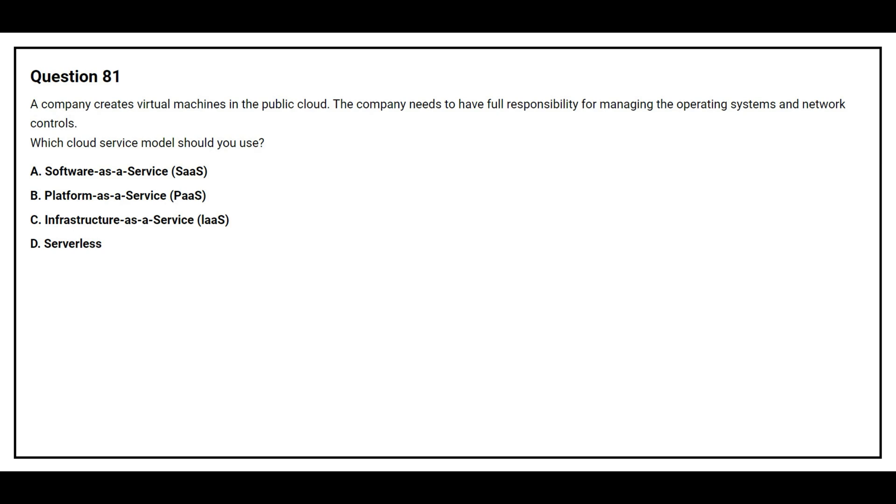Question number 81. A company creates virtual machines in the public cloud. The company needs to have full responsibility for managing the operating system and network controls. Which cloud service model should you use?